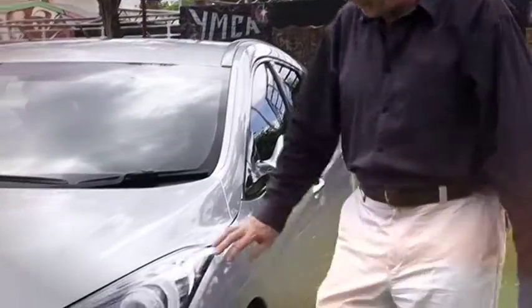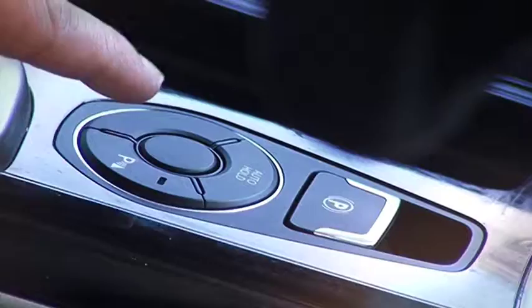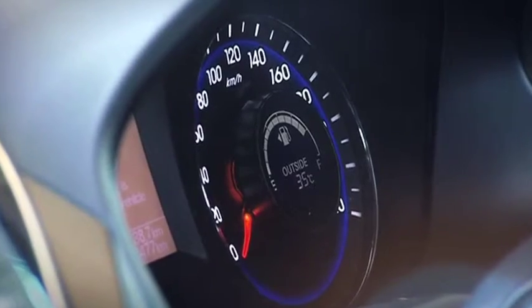There's also a swag of new technology including static bending headlights, electric park brake, speed limiter and auto hold.